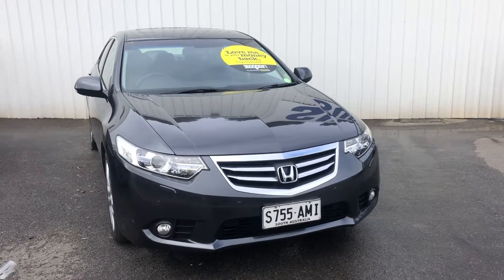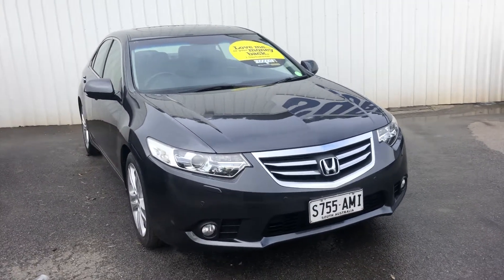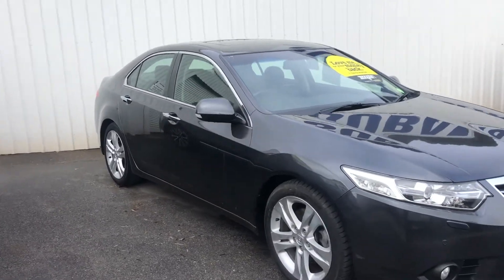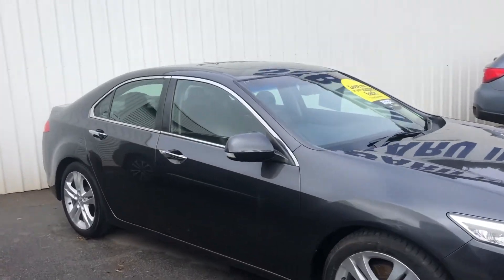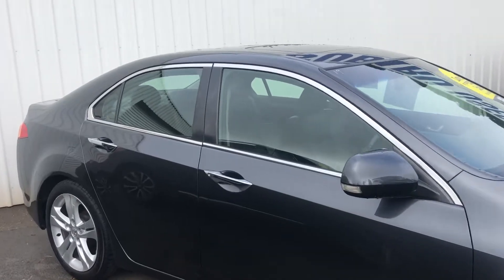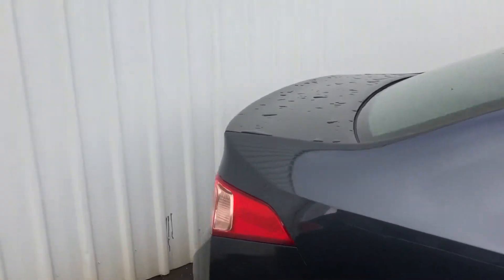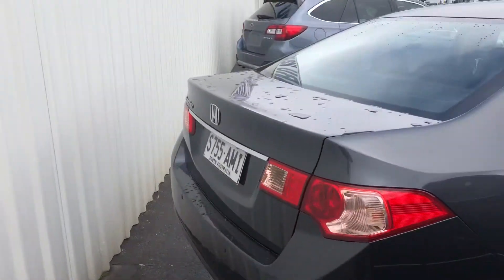At the front of the vehicle you have got the headlight washers, fog lamps, steps up with the alloy wheels, chrome handles, door handles, chrome around the window and window seals as well. In fantastic condition, locally owned car as well.